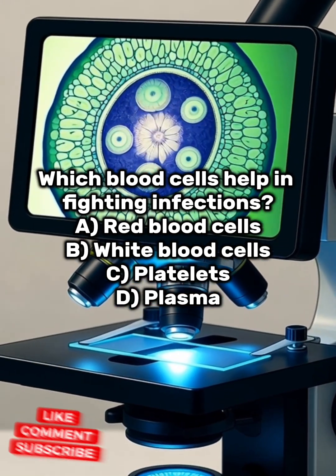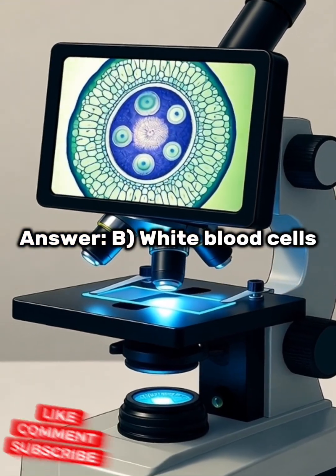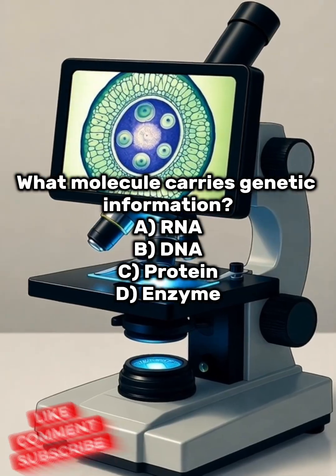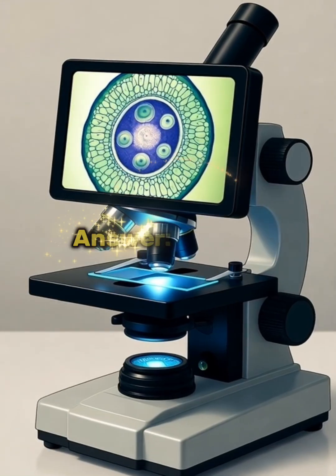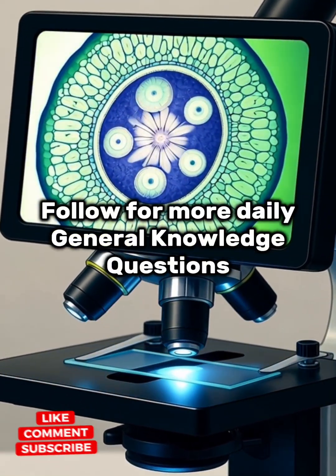Answer: B) White blood cells. What molecule carries genetic information? A) RNA, B) DNA, C) Protein, D) Enzyme. Answer: B) DNA. Follow for more daily general knowledge questions.